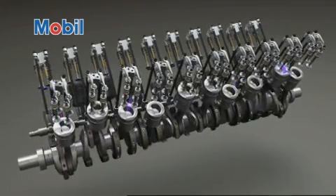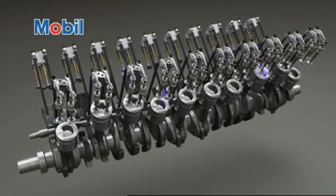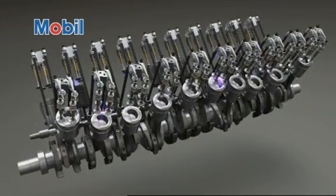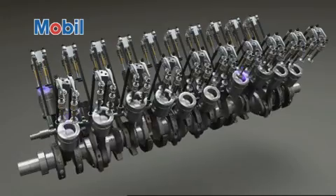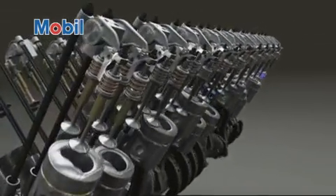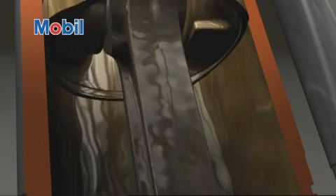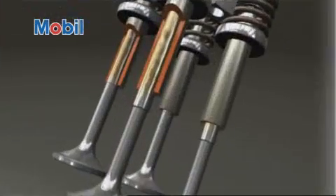Mobil Pegasus 1005 Keep Clean Performance helps control deposits in the combustion chamber and piston ring area to help maximize engine efficiency and reliability. Mobil Pegasus 1005 is designed to optimize oil consumption through its low-volatility formulation. This helps minimize engine exhaust system deposits and maximize catalytic converter life.